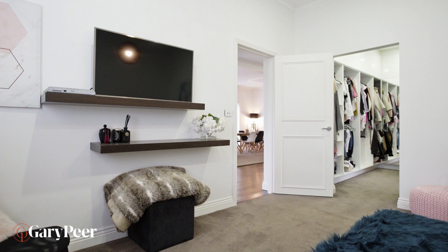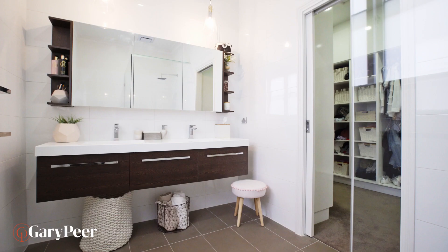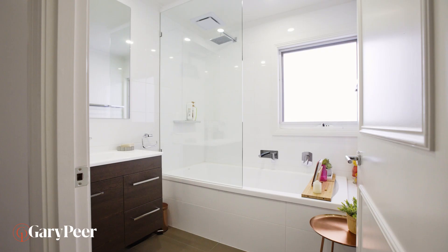You'll struggle to find a way to spend any further money here. The owners have meticulously renovated it in recent years, so you can just move in and enjoy.